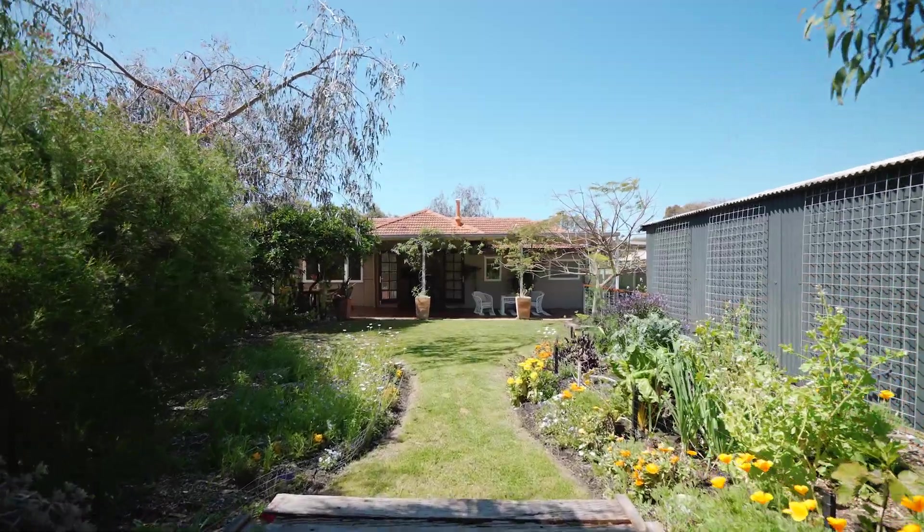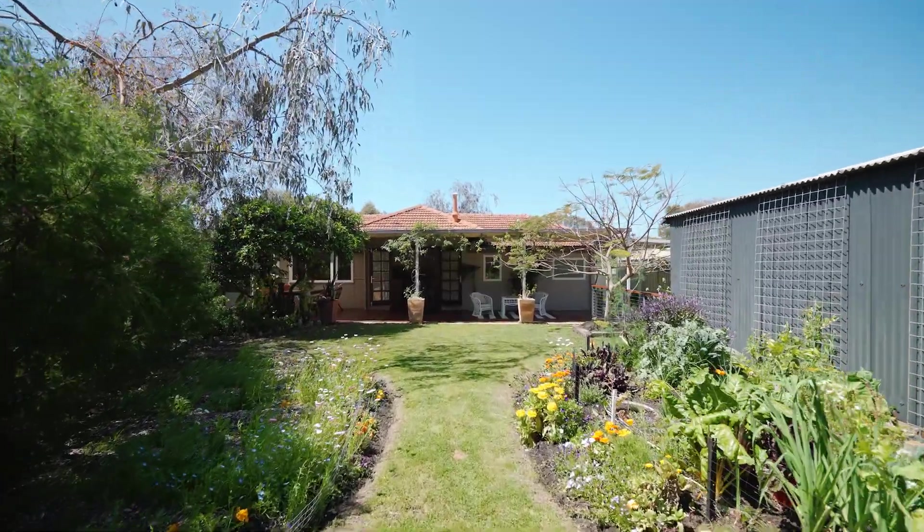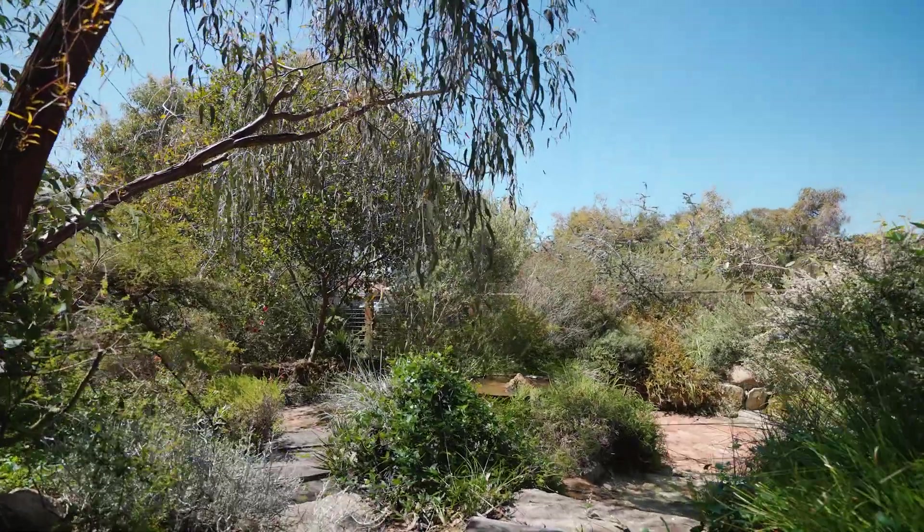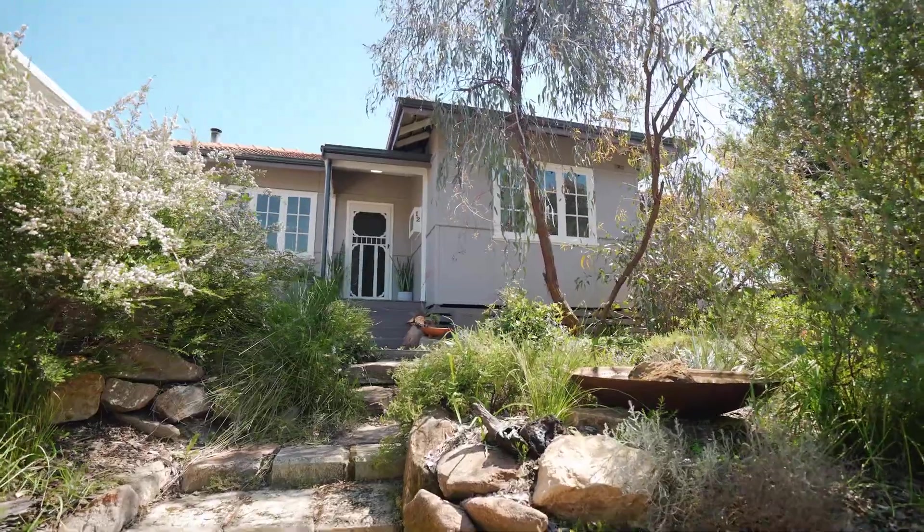How good is this garden? Lush, green and spacious. With a gorgeous elevated character home amongst this water wise garden and wandering paths shaded by mature trees, you won't be able to move past this one.